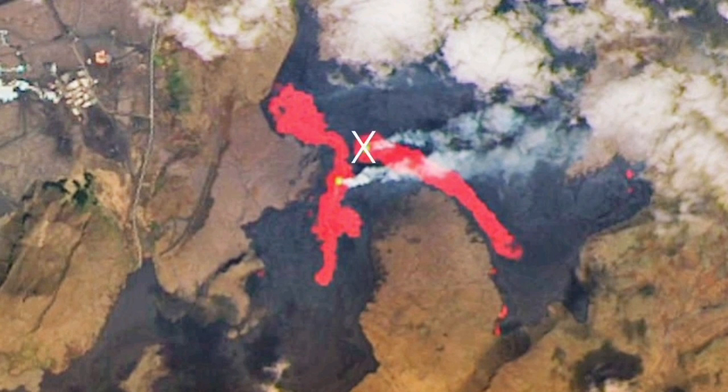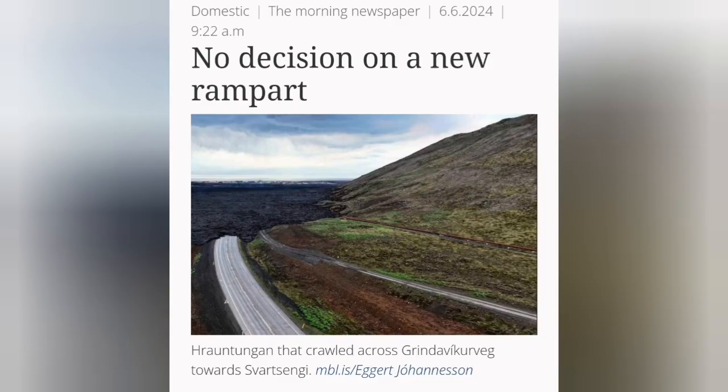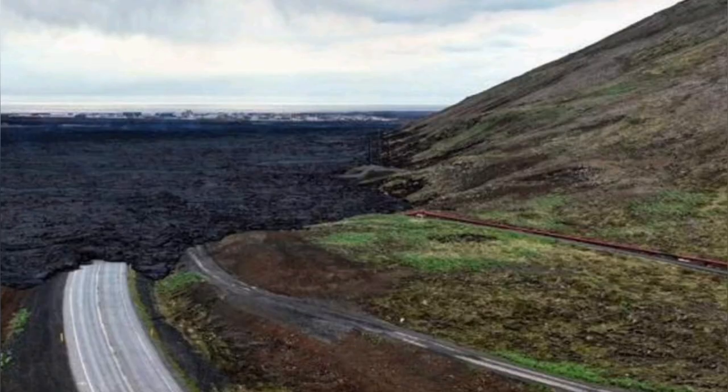A satellite image by NASA shows that the first northern crater, called North One, has stopped. The lava flows from K-1 toward the north mainly, and despite that, we've assessed there is no need to build another wall.